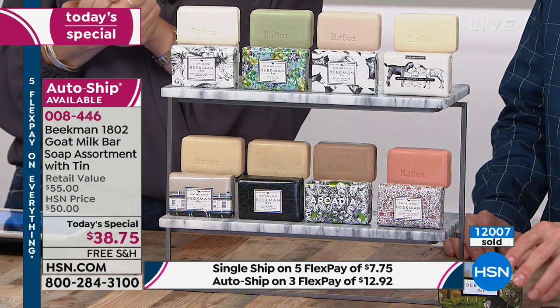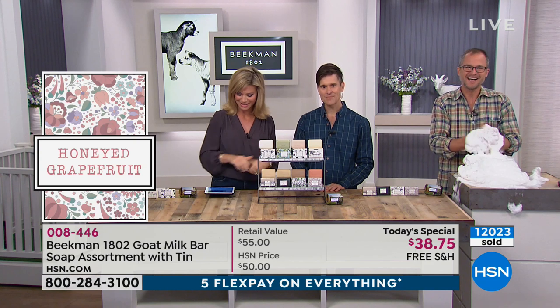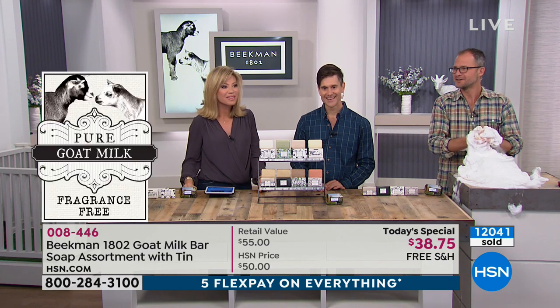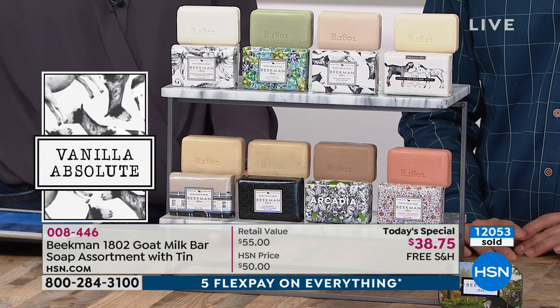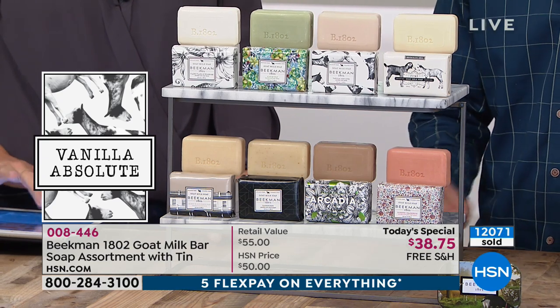We're heading out to our phones — welcome in Kathy. Kathy, you're live on the air with Amy, Dr. Brent, and Josh. You're from New York — hi neighbor! What better way to spend my 58th birthday with the Beekman boys? Happy birthday, Kathy! And you're getting this beautiful snowstorm for your birthday.